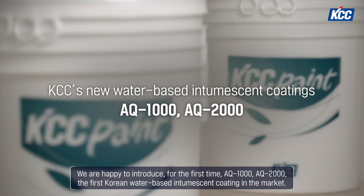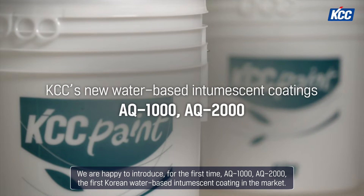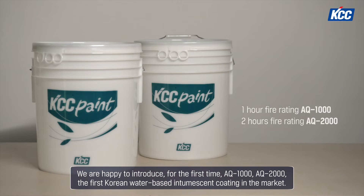We are happy to introduce for the first time AQ1000 and AQ2000 — the first Korean water-based intumescent coating in the market.